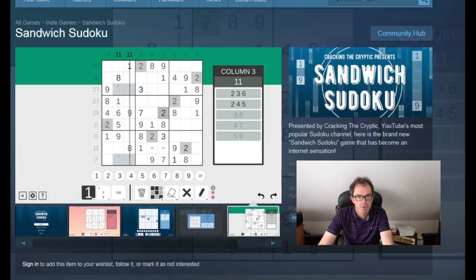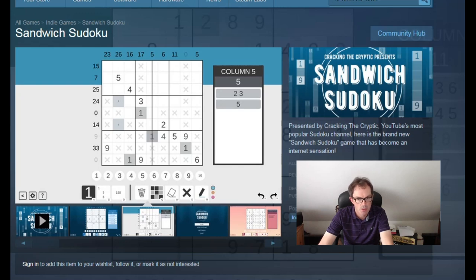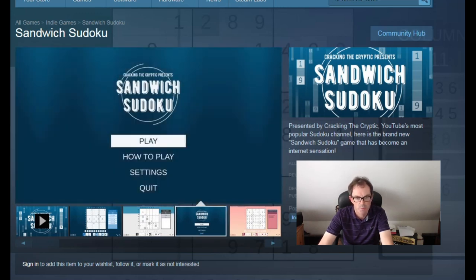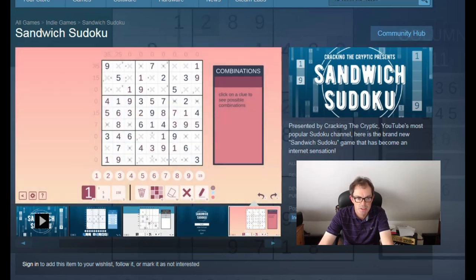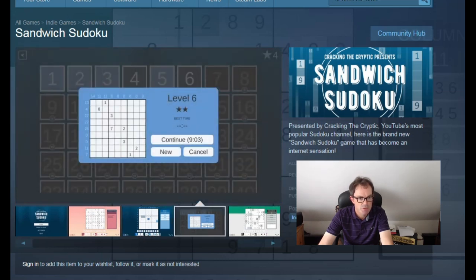Quick reminder as well — a very exciting day for us on the channel. Our Sandwich Sudoku game comes out today. I think it's actually already out on the App Store. It'll be out in about an hour's time on Steam, which will mean those of you who want to play it on desktop, either PC or Mac, will be able to play then. And the Android version is coming out in the next few days as well. So it's hugely exciting for us, and we really hope you enjoy the puzzles in the game. Do let us know your feedback.